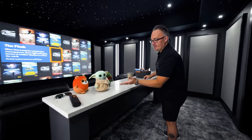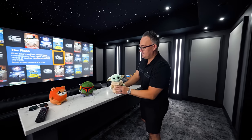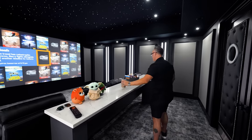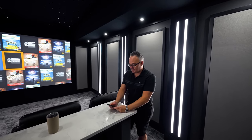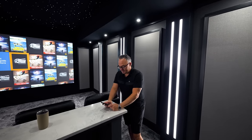Here we've got some Squishmallows and Baby Yoda — I like Baby Yoda, he's chilling. His kids got him this because he loves the room so much. I'm a huge Star Wars guy, so I dug the Squishmallows and left them there for the video.